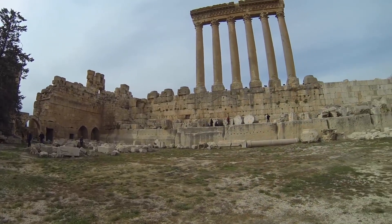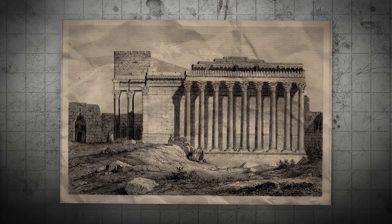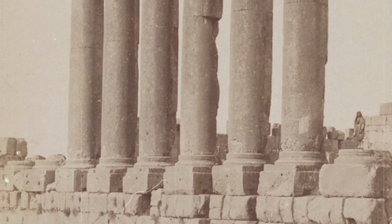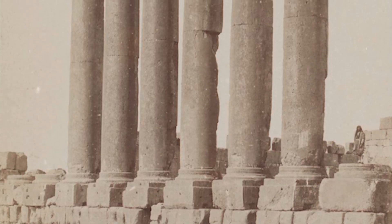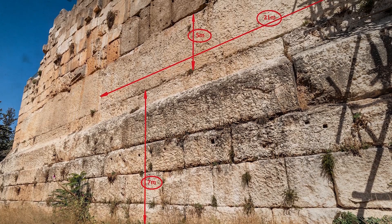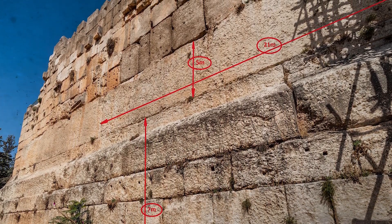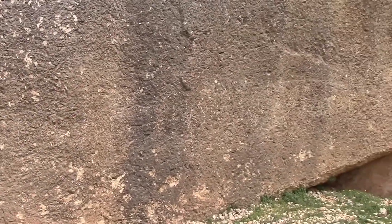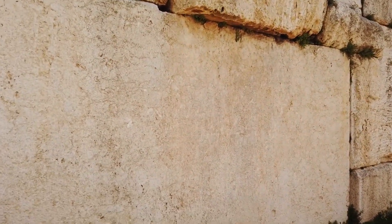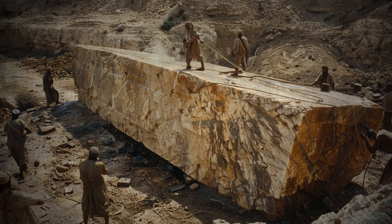The colossal stone blocks within the Temple of Jupiter at Baalbek stand as profound testaments to the exceptional engineering skills of their ancient architects. Central to the Baalbek complex is the Trilithon — three immense stone blocks that form the base of the Temple of Jupiter. Each block extends about 64 feet long, 13 feet high, and 14 feet wide, with each weighing roughly 800 tons. The blocks are meticulously fitted together without the use of mortar, showcasing remarkable precision that required sophisticated planning and the innovative use of levers and inclined planes alongside considerable human and animal labour.